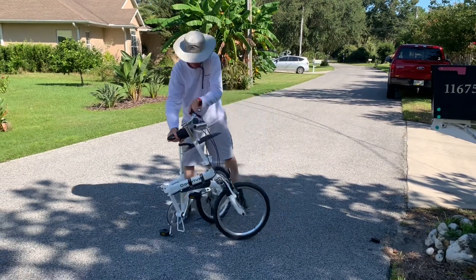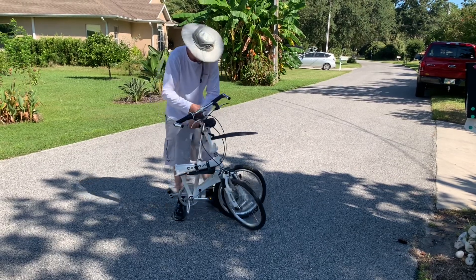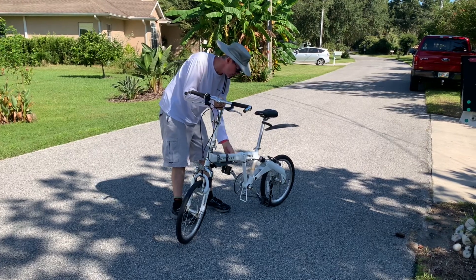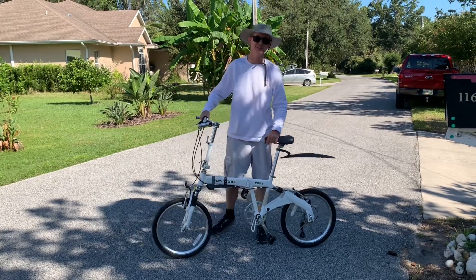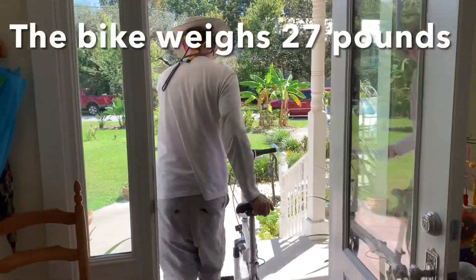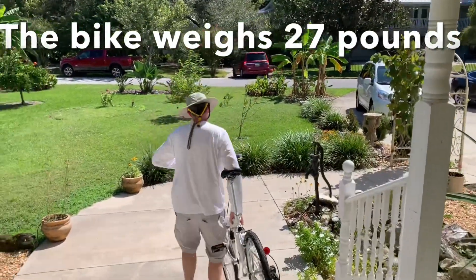And then the other thing is theft risk. So if you have a folding bike, normally you're going to keep them inside. And also even if you're sitting at a cafe, you could actually fold the bike up and just have it next to you. Whereas if a bike is all together and ready to go, a thief could just jump on it. Whereas if the bike's folded up, he's got to work to get to it.